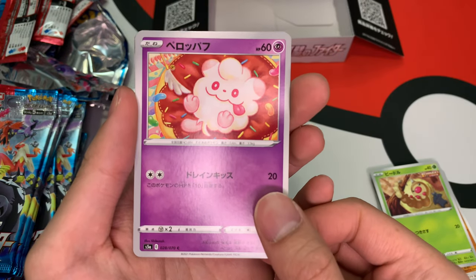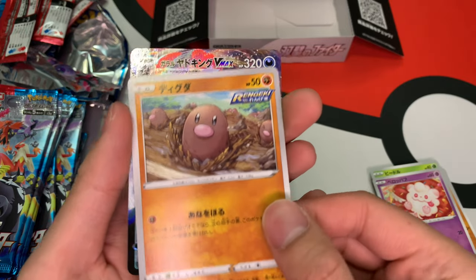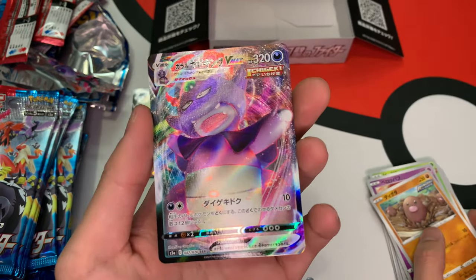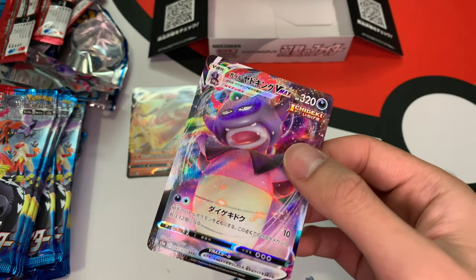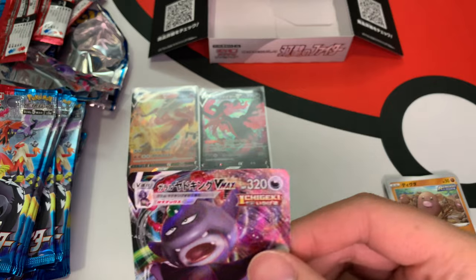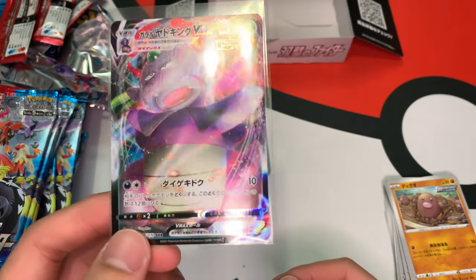We got a donut and a cupcake. Slowking VMAX — yo, okay, I'm feeling it! This is a banger booster box. He's looking super evil right now. That's crazy.